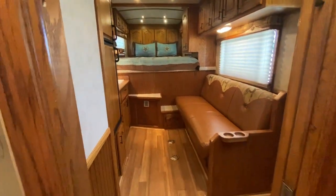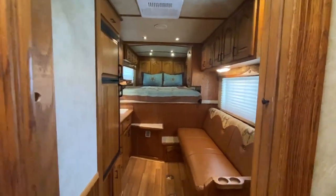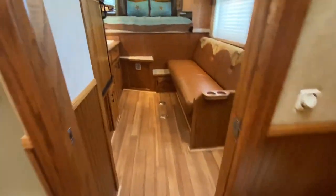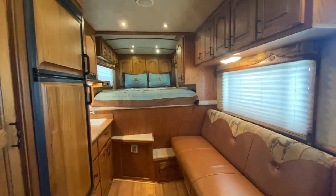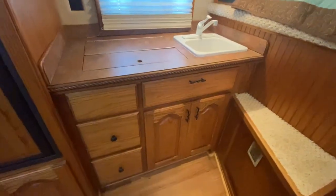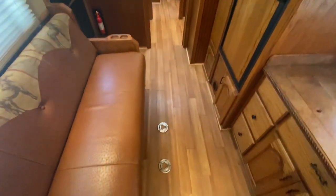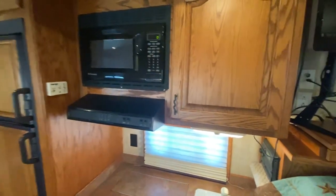It's all real wood and in excellent shape. The couch does make a bed, so you've got ample sleeping: the couch, the bed up in the nose, and the bunkhouse in the back. Big fridge, a nice big closet, two-burner gas stove, microwave, and cabinets up in the nose. Looking down through the living quarters — super nice trailer. It's got ducted AC and a propane furnace.